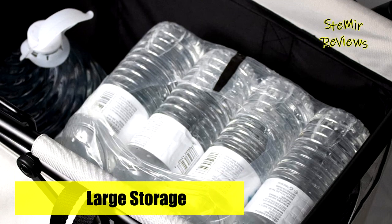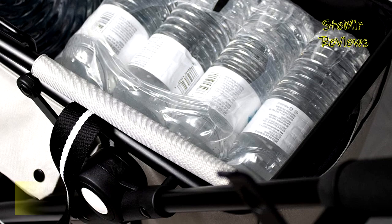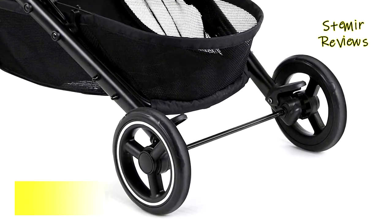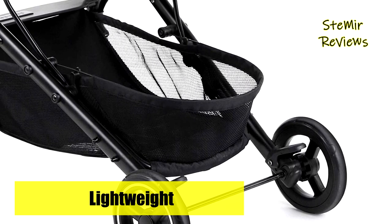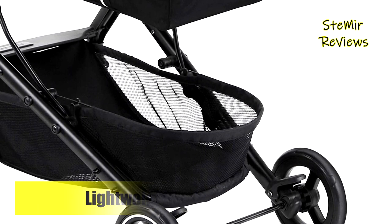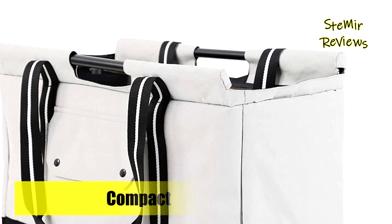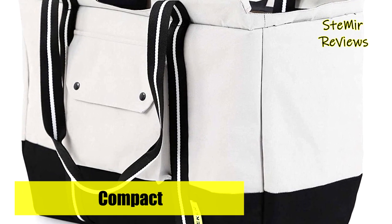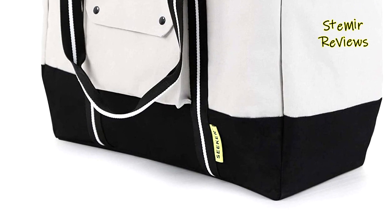Despite its narrow, maneuverable footprint, Seeker easily carries 60 pounds between the grocery tote bag's contents and the mesh storage basket underneath. Front swivel wheels and spring suspension provide smooth and quiet maneuvering in stores, on sidewalks, and on the subway. At Seeker, they're raising the bar by building a city and campus travel system to establish shopping habits that are better for ourselves, the local economy, and the planet.